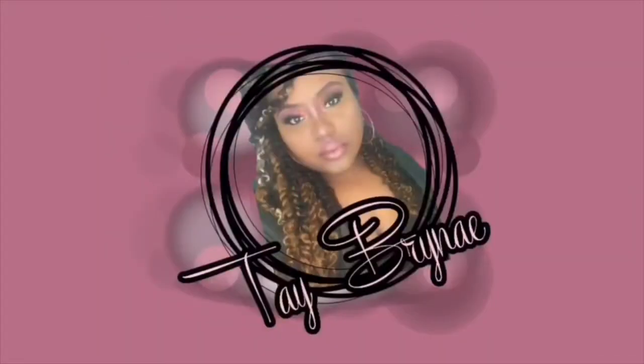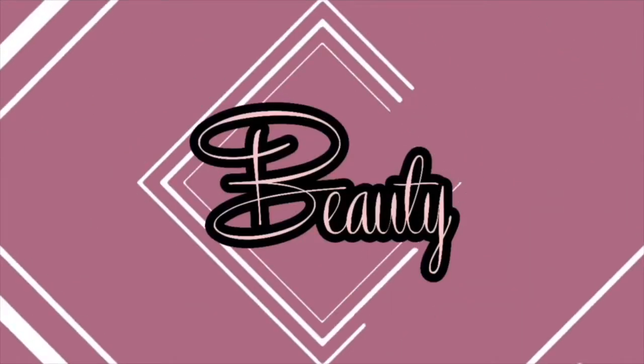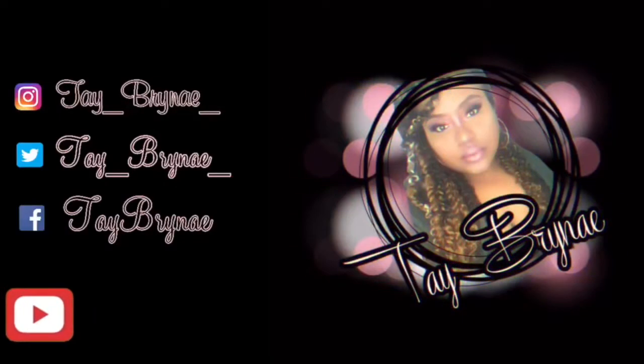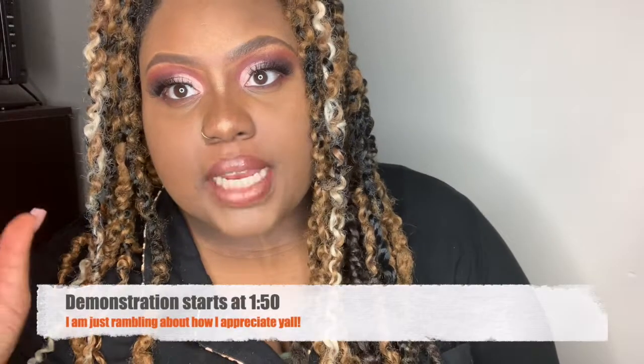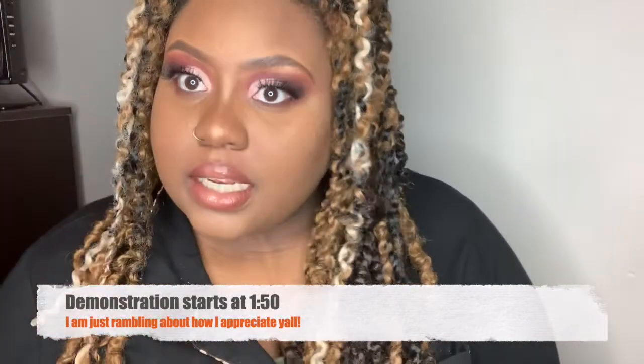Stay tuned if you would like to see this cute cranberry fall look. Hey guys, welcome back to my channel! If you would like to see how I got this bomb cranberry look, go ahead and stay — like you don't have nothing else to do. It was really fun making this look.